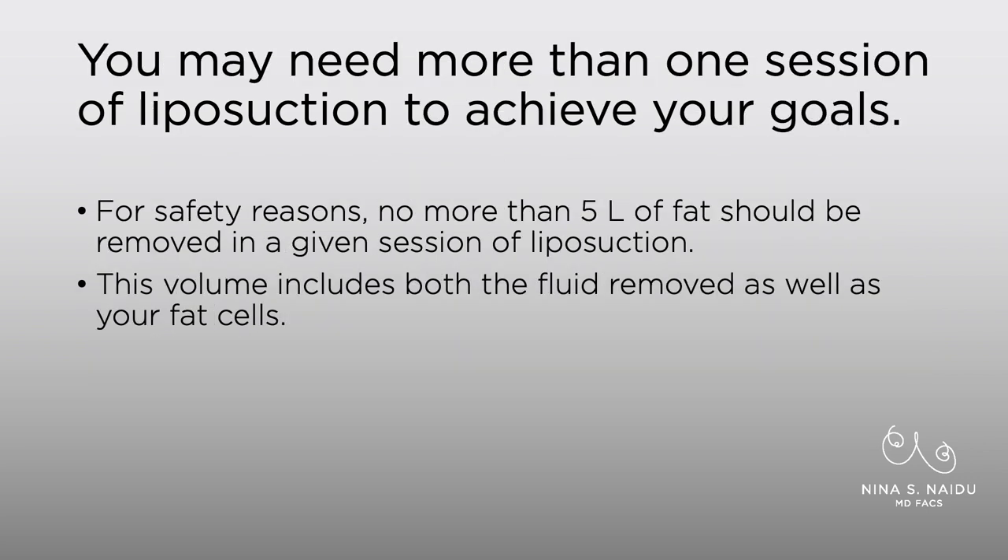You might need more than one session of liposuction to achieve your goals, depending on what you're trying to get to. For safety reasons, we will do no more than five liters of fat at the time of liposuction — no more than five liters will be removed. This volume includes both the fluid that's coming out as well as the fat cells.